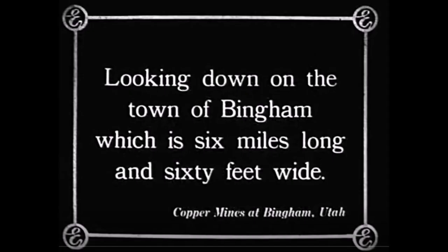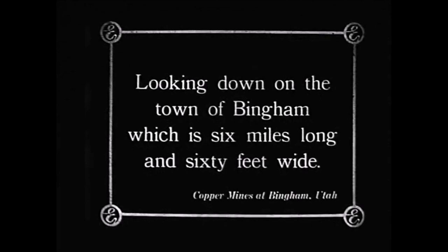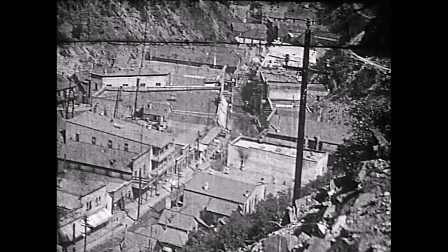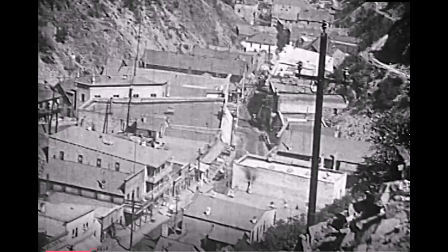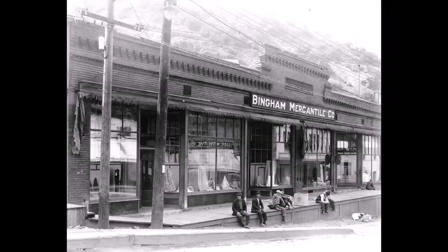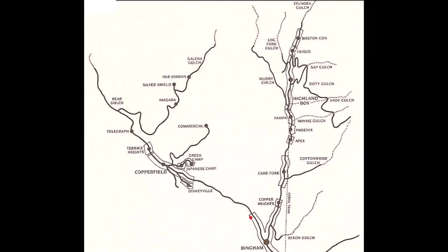It starts with a card looking down on the town of Bingham, which is six miles long and 60 feet wide. I've heard conflicting numbers on this, like seven miles long and 40 feet wide. Let's just say the canyon was long and narrow. That first look is looking down on Main Street. To the left, you can see that unique roofline of the Bingham Mercantile store. Here's a picture of that Bingham Mercantile store.